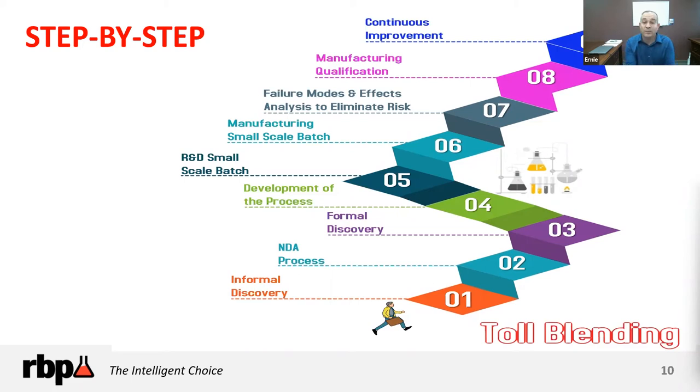Once we reach consensus from formal discovery, step four is process development. RBP takes your intellectual property combined with our supply chain expertise to develop a batch ticket, work instructions, and standard operating procedures for your product. The batch ticket includes all personal protective equipment classes — there are 19 under OSHA — procedures and orders of addition, raw material and finished good lot number traceability, and calculations by weight percent, per gallon, or by volume. We optimize for better safety, quality, delivery, or cost.